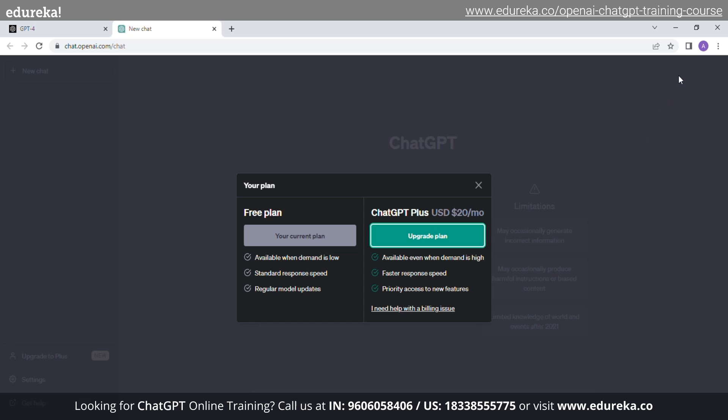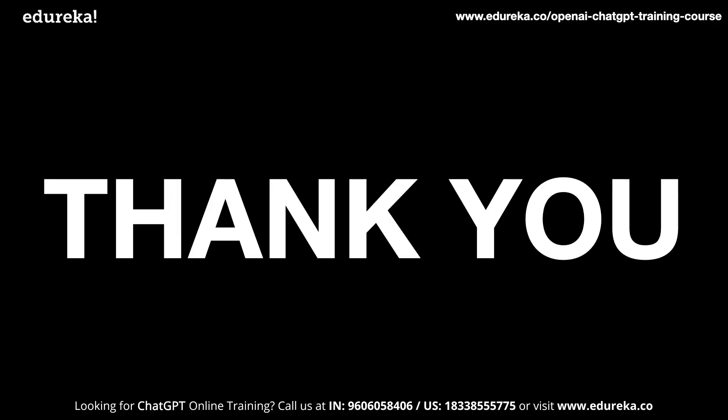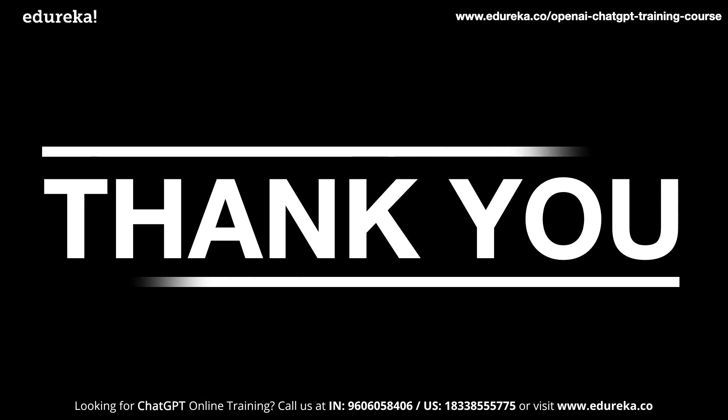So guys, this is all about ChatGPT 4, and I've also given a comparison between ChatGPT 4 versus ChatGPT 3.5. Stay tuned for further updates on ChatGPT 4, and as always, happy learning — thank you for watching the video.